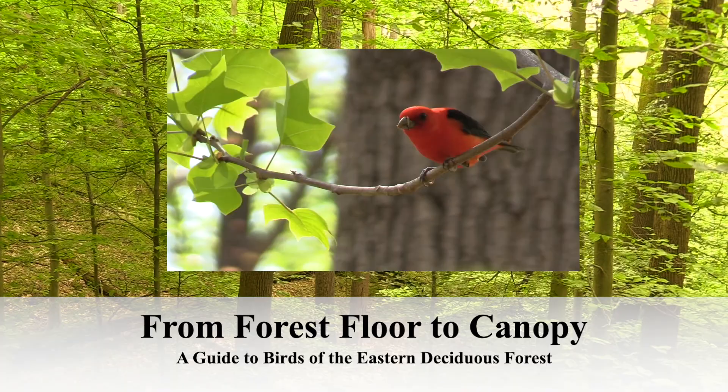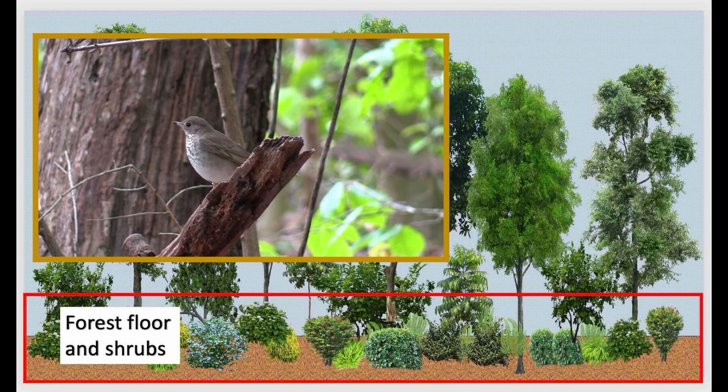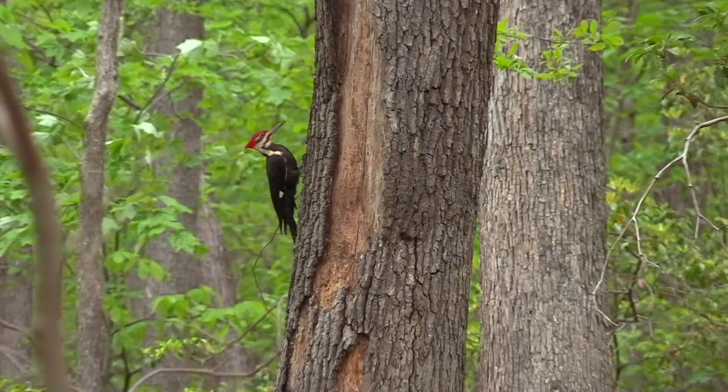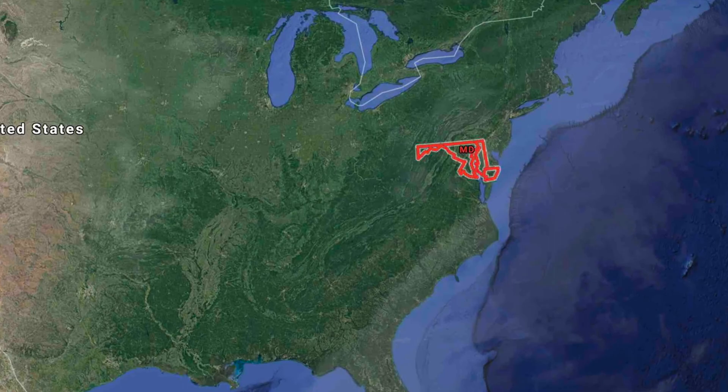From Forest Floor to Canopy: A Guide to Birds of the Eastern Deciduous Forest. This video covers brown-colored birds on the forest floor and in shrubs, green-colored birds in the understory, and colorful birds of the canopy, as well as birds found on tree trunks and branches at all levels. All birds shown are found in the eastern United States; most were filmed in the Maryland area.